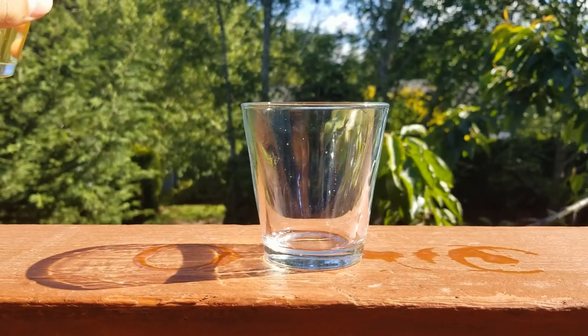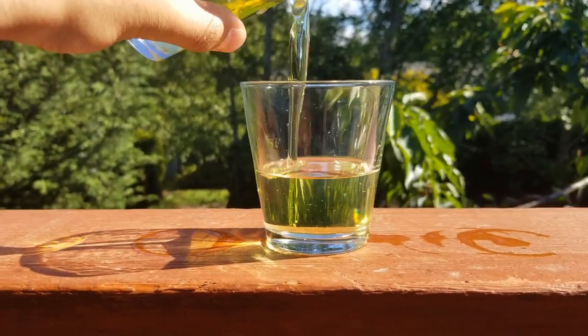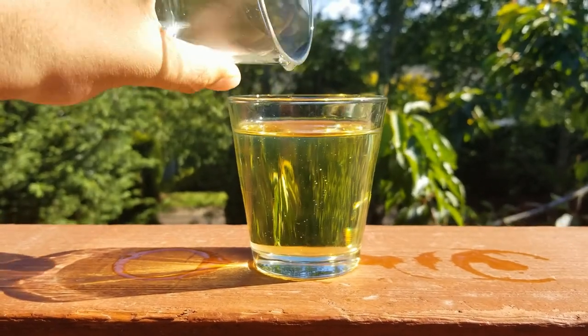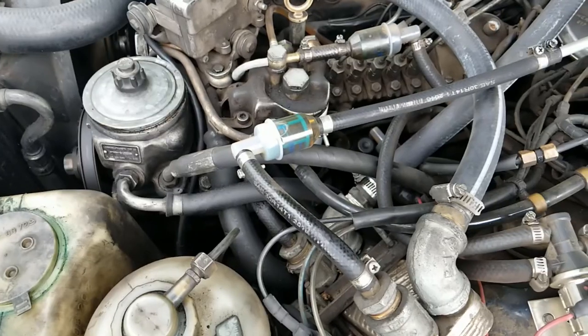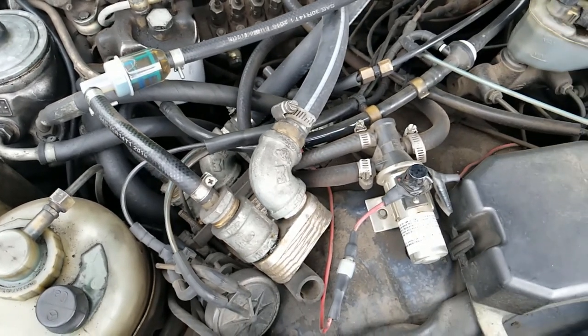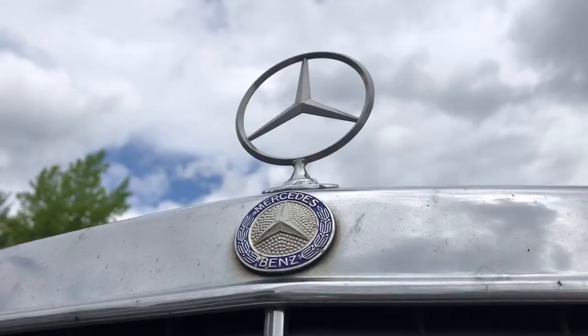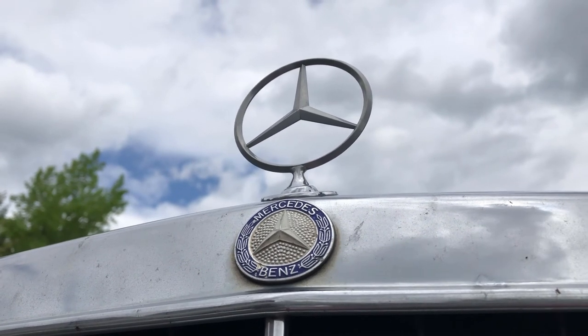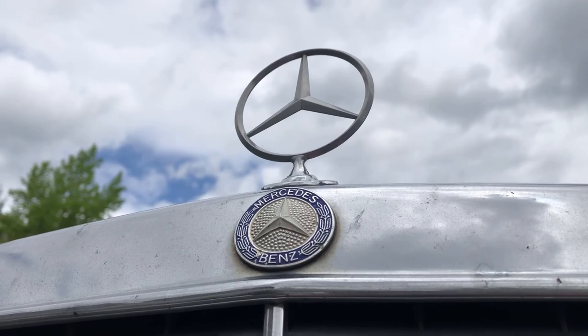The engine starts better on diesel because it sprays better through the injectors. Vegetable oil only sprays well once it's hot, so I start on diesel and after a mile or two, once the engine is up to temperature, I switch over. It runs through a flat-plate heat exchanger where hot coolant warms the oil on the other side. At the end of the trip I switch back to diesel to purge the lines, so it starts fine the next morning.